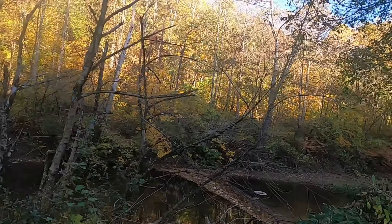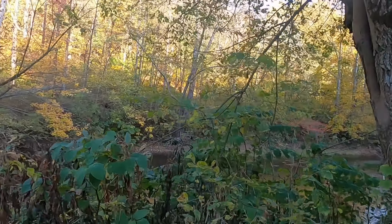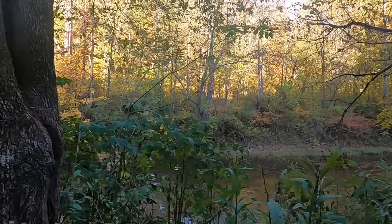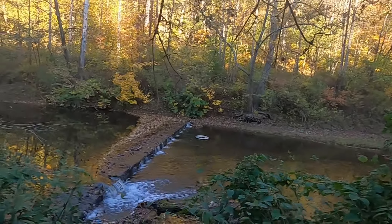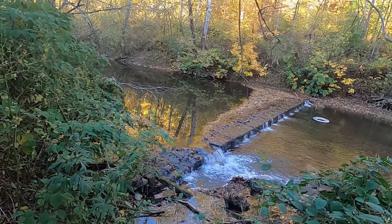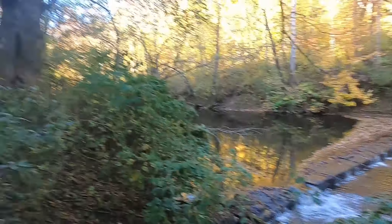Now I want to show you this nice little piece of my property — I've got my own little waterfall. I think this used to be a grist mill; there are a few of those up in this area of the county. A grist mill, if you're not familiar, is a mill that crushes grain into flour, something like that.